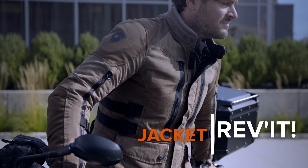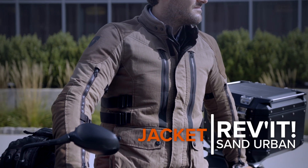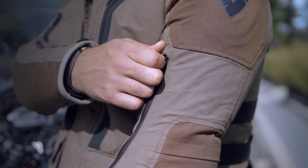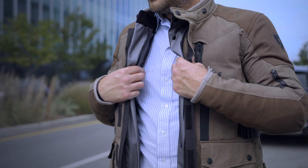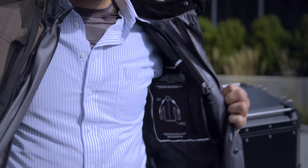A layered textile jacket works really well this time of year. I like the new Revit Sand Urban as the perfect example of the style of jacket you should be considering. It's got a thermal layer to help regulate warmth, as well as a waterproof liner, both of which are going to be removable, so on warmer days I can pull them out and get better airflow.